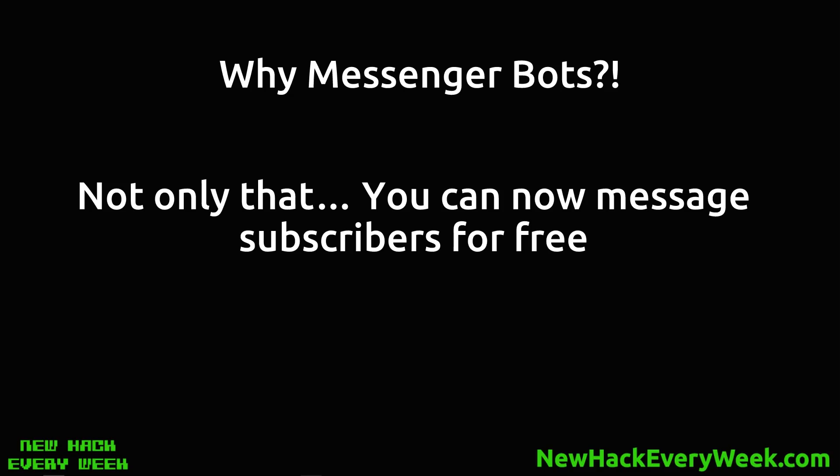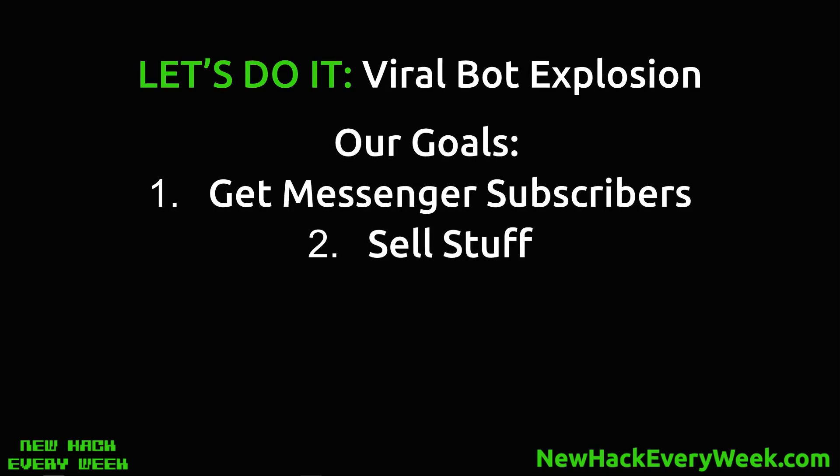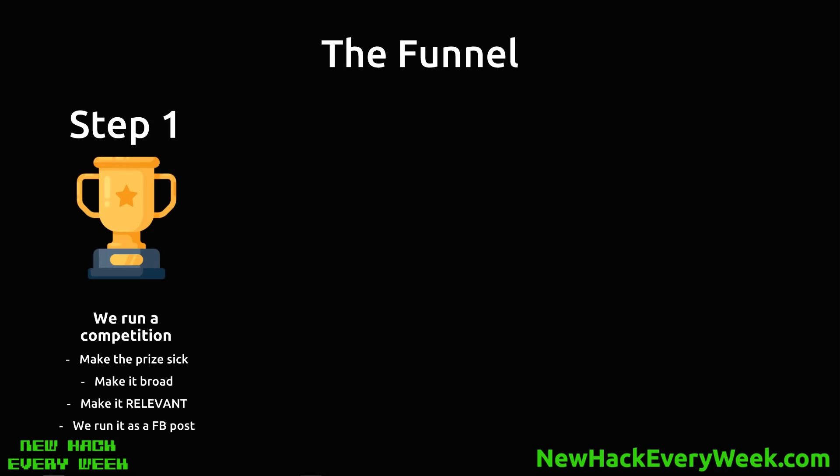It's not just that we want to get an ROI straight away, so let me show you the funnel I like to use. The goal is: get the Messenger subscribers, then sell stuff. Step one — we run a competition. Make the prize freaking awesome. People screw this up — they go cheapskate, offer 5% off or something like that — it's just a joke. You want it to be a real prize; they need to get something.